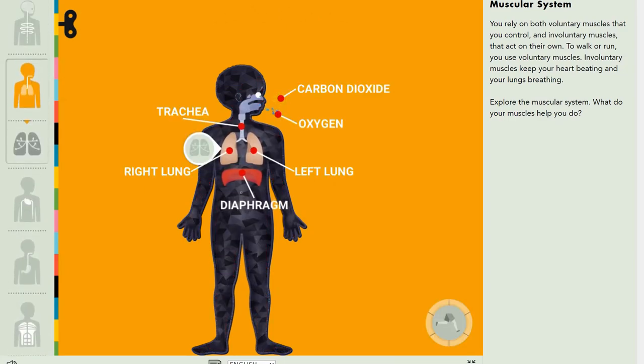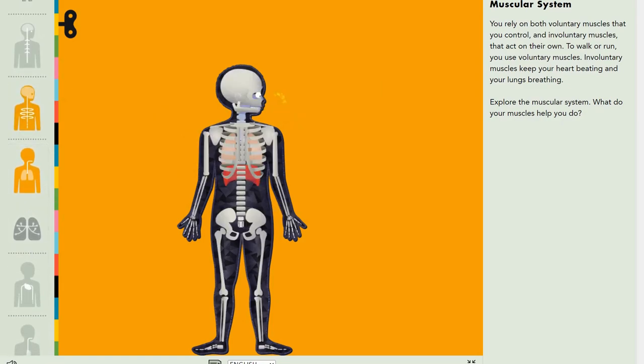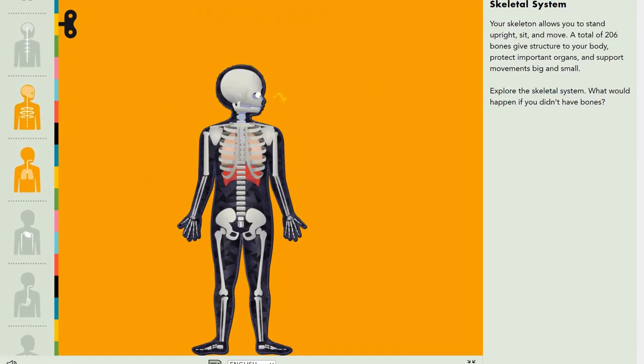But I will show you something. Go into the skeletal system — what do you notice?